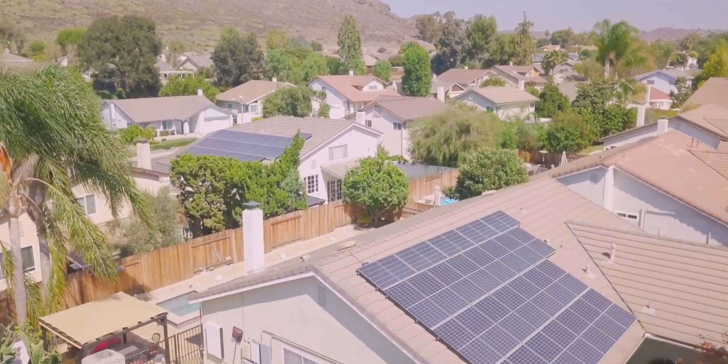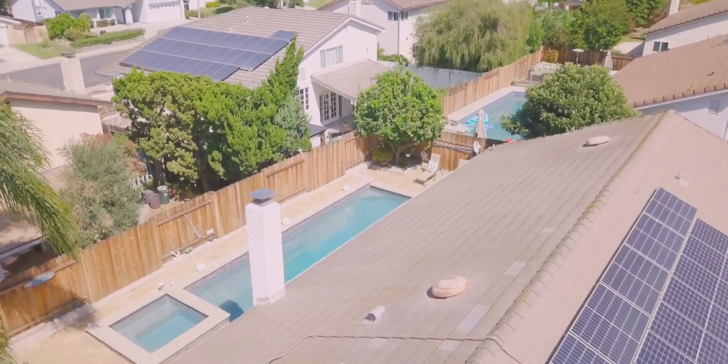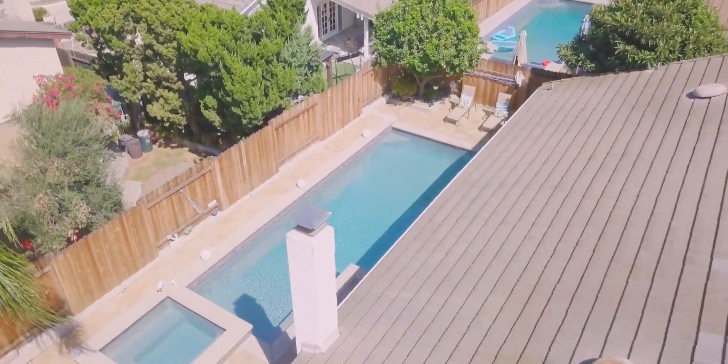As the plaster was chipping more and tiles were starting to break, it was really becoming a sad pool. More and more plaster was ending up in my nets as well as in the pool filter, and we couldn't delay it any longer.